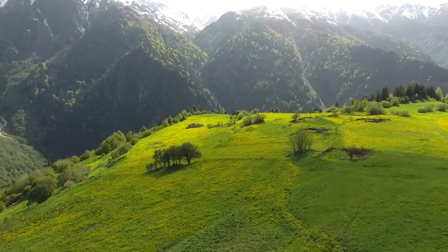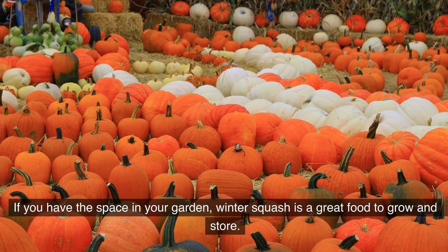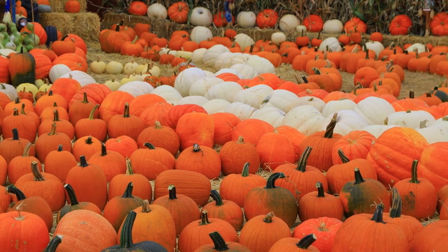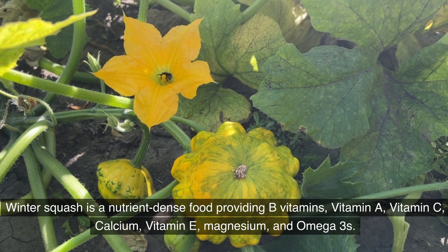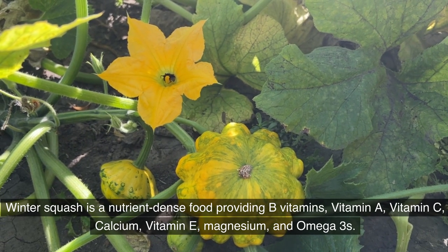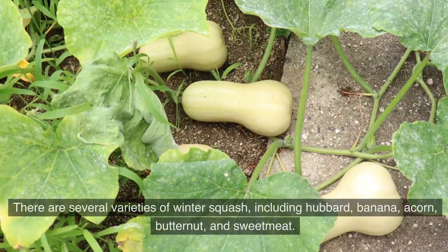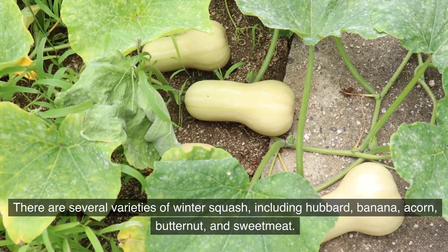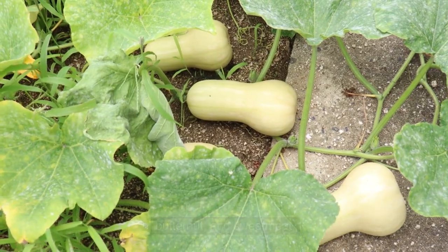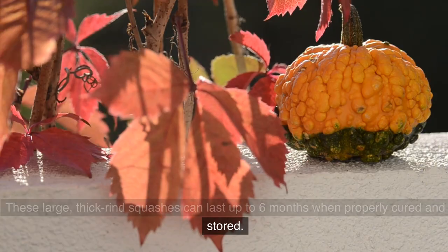2. Winter Squash. If you have the space in your garden, winter squash is a great food to grow and store. It is a nutrient-dense food providing B vitamins, vitamin A, vitamin C, calcium, vitamin E, magnesium, and omega-3s. There are several varieties, including hubbard, banana, acorn, butternut, and sweetmeat. These large, thick-rind squashes can last up to 6 months when properly cured and stored.